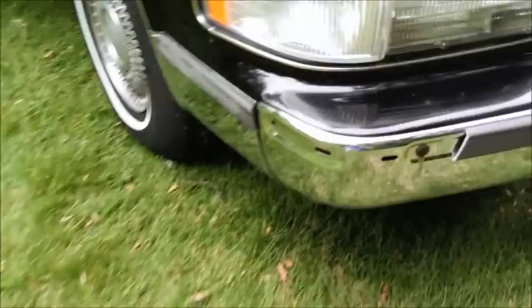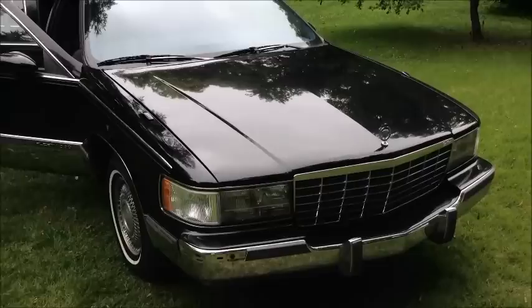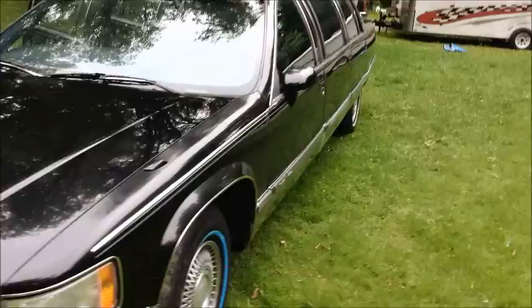It's a sweet running car — hate to get rid of it. Very clean running car. These suckers run forever. I've got a truck with over 300,000 miles that has the same motor and it just keeps going and going — kind of like the Energizer Bunny.